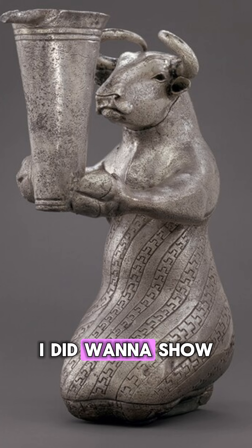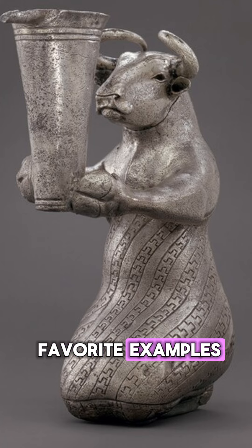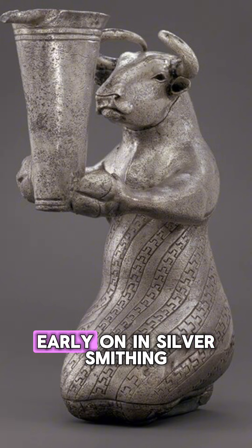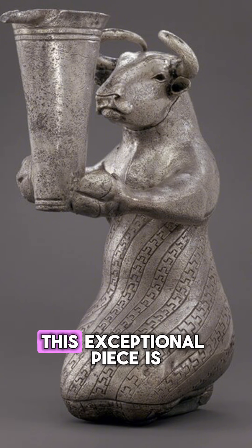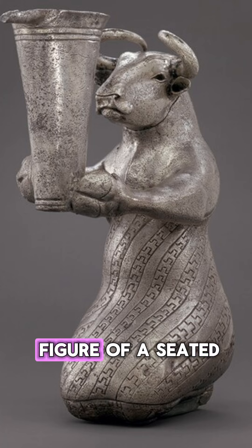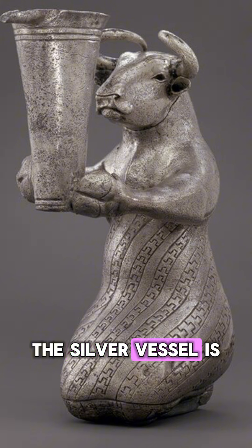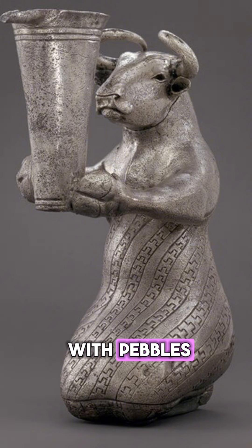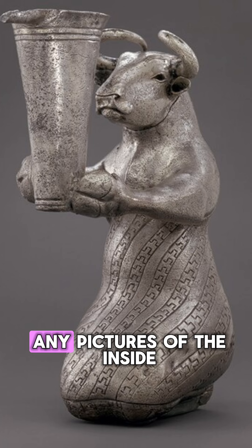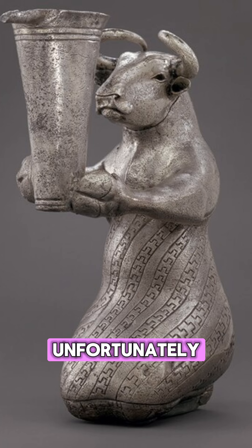I did want to show one of my absolute favorite examples dating back to around 3000 BCE, which is very, very early on in silversmithing. This exceptional piece is ancient Mesopotamian, and it shows the figure of a seated anthropomorphized bull holding a silver vessel. The silver vessel is said to be filled with pebbles, from the description I found on the Metropolitan Museum of Art's website, but I'm not finding any pictures of the inside, unfortunately.